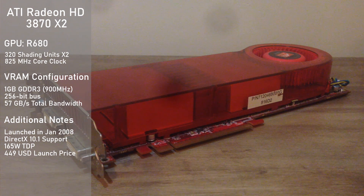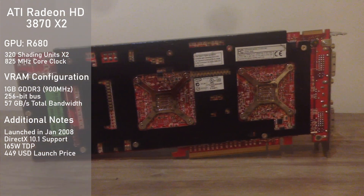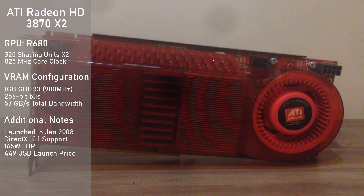Its memory configuration consists of 1GB of GDDR3 clocked at 900 MHz, which is 512MB per GPU. This sounds odd, as the standard HD 3870 has faster GDDR4 — so what gives?